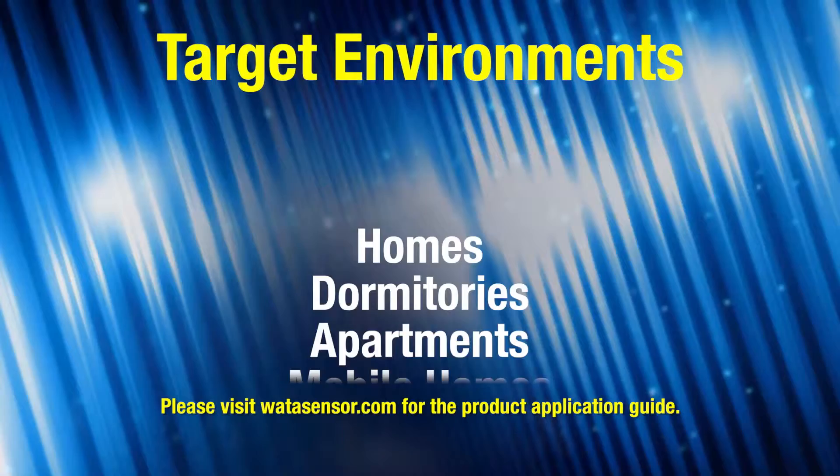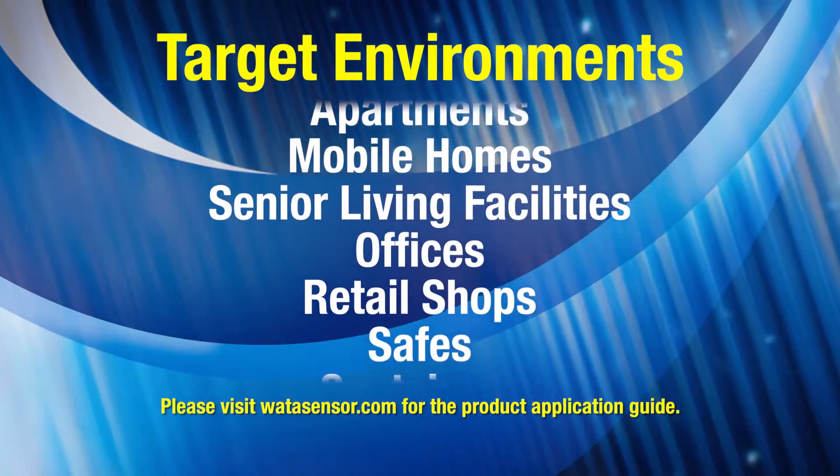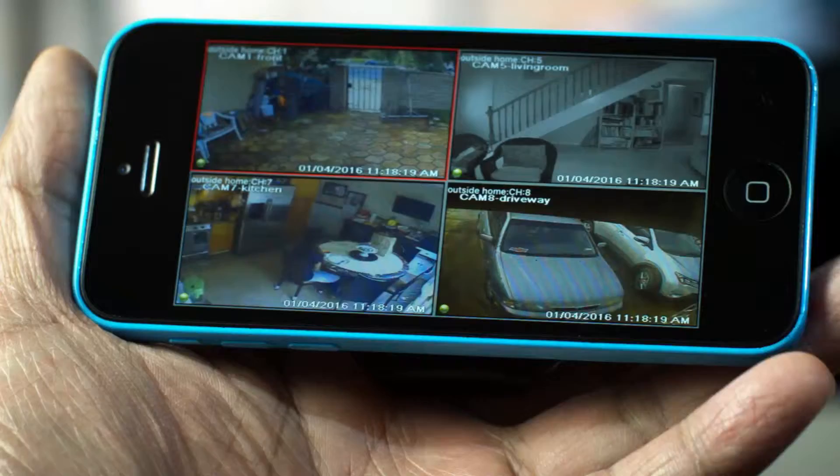It's the only device that provides the reliability and dependability of traditional security systems at only a fraction of the cost without the long-term contract. W-Alert is ideal for homes, dormitories, apartments, offices, retail shops and many other places.